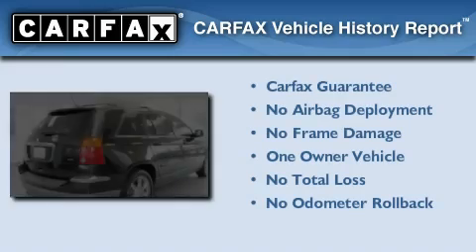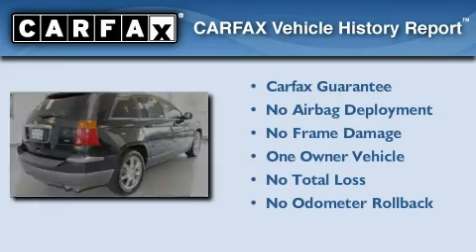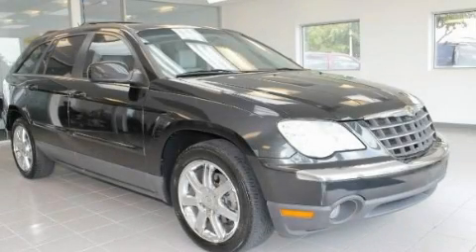This Chrysler has had only one owner and it qualifies for the Carfax Buy Back Guarantee. Contact us today to arrange your test drive.